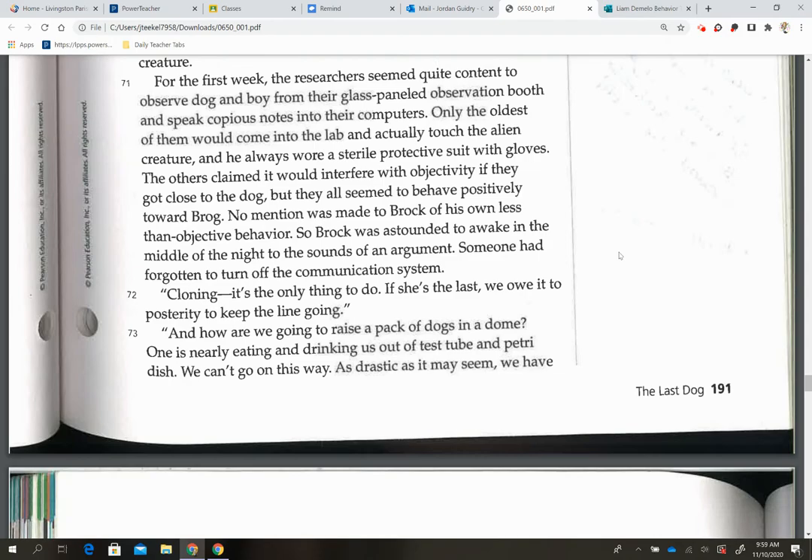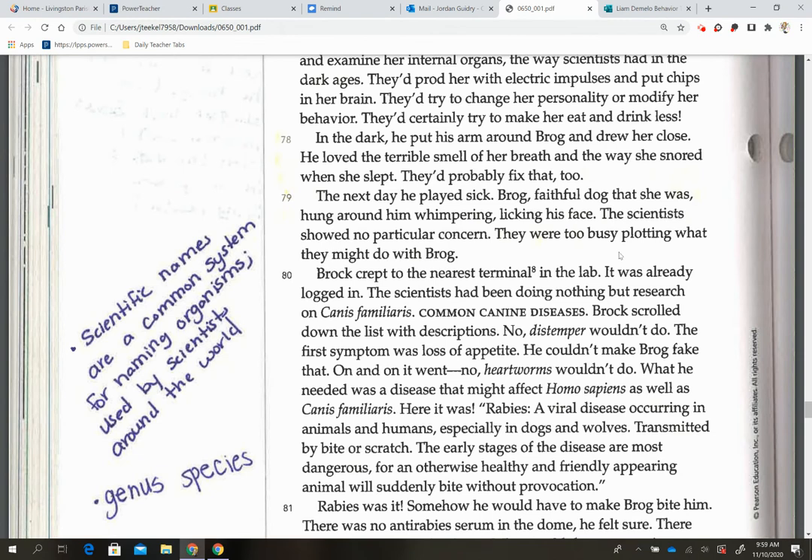On page 192, scientific names are a common system for naming organisms and are used by scientists around the world. The first word is the genus and the second word is the species.